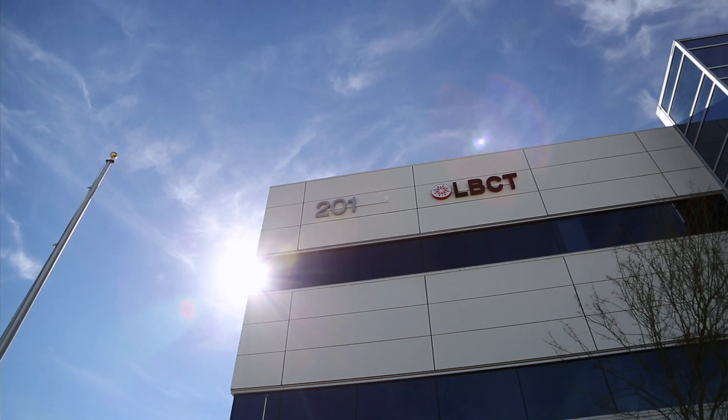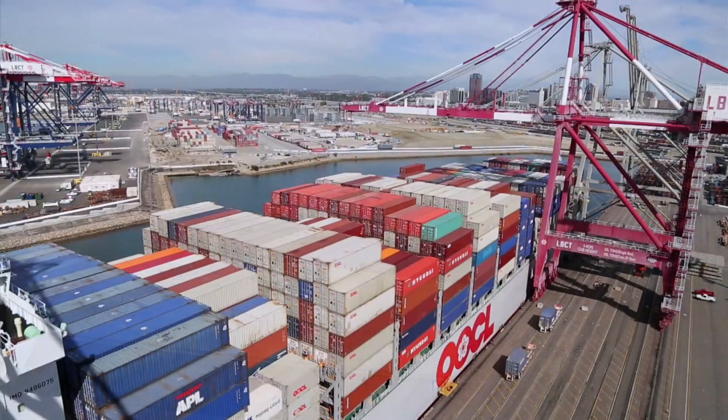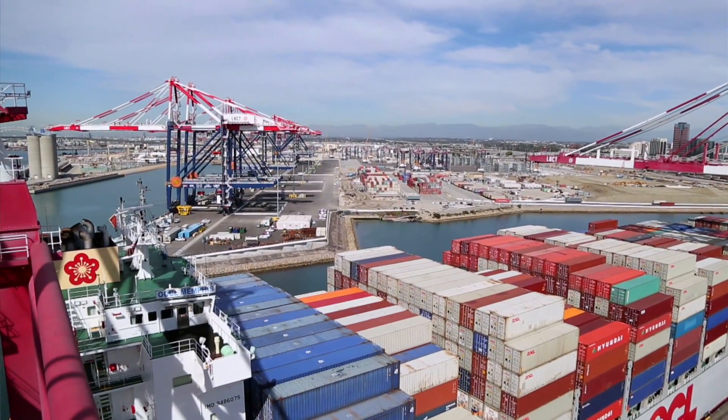What you see behind me is a substantial piece of that overall green effort. This is the operations building for the Port of Long Beach's newest terminal, the Long Beach Container Terminal, which when completed will be the greenest terminal in the world.